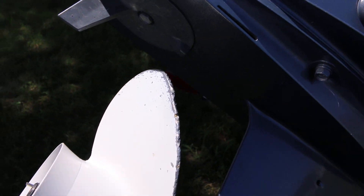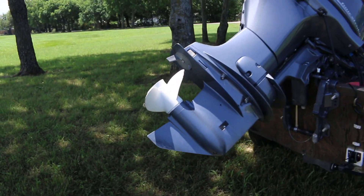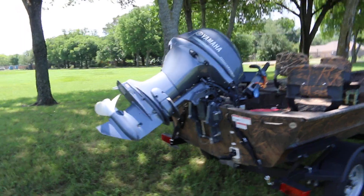You could have the propeller filed and polished — there are places that actually do that. But the grooves aren't deep enough where you can't fix it with a file. A new propeller is $75.